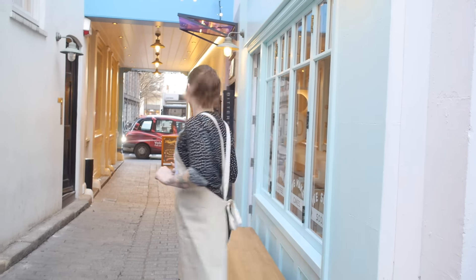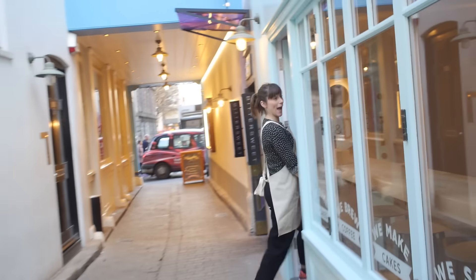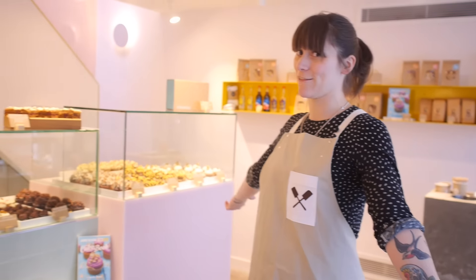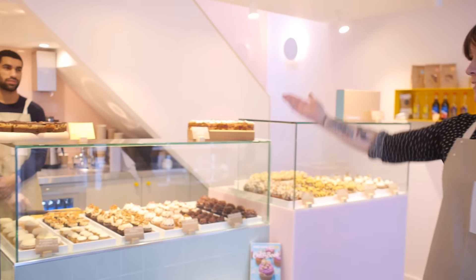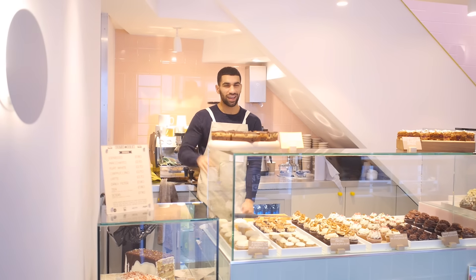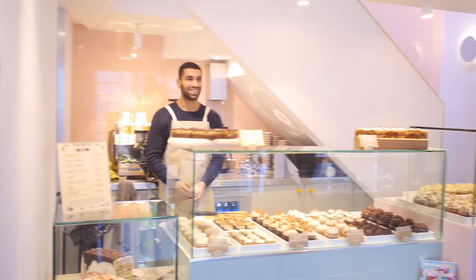Here we are in the Crumbs and Doilies shop, and as you can see it's really, really pretty. This is Seb over here — he's our amazing coffee barista and he also doubles up as a cake seller. One of the best things about this shop is that we are going to be doing a different menu every single day, because we have so many flavors and we want you to be able to try them all.